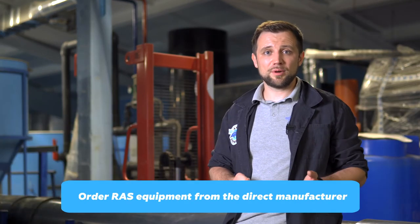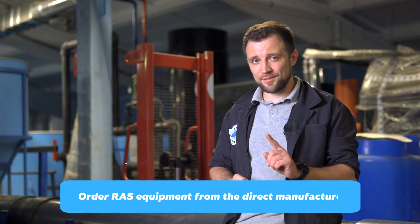The tenth and last tip: order RAS equipment from the direct manufacturer, not from a middleman. If you opt for designers who don't manufacture equipment themselves, they are dealers who resell it, and you are unlikely to get the favorable terms you expect. Keep this in mind.